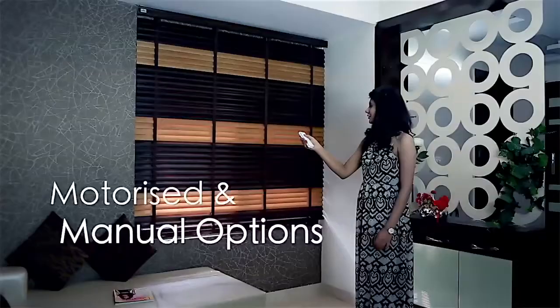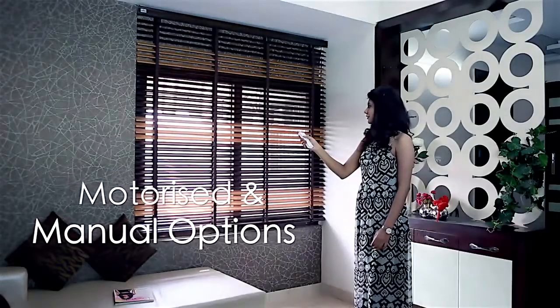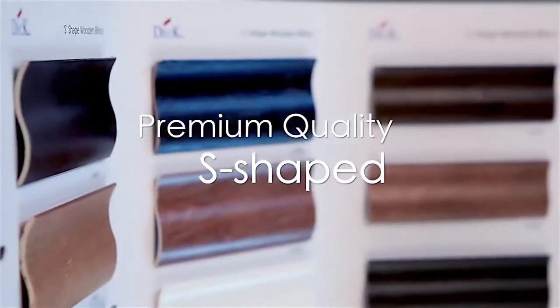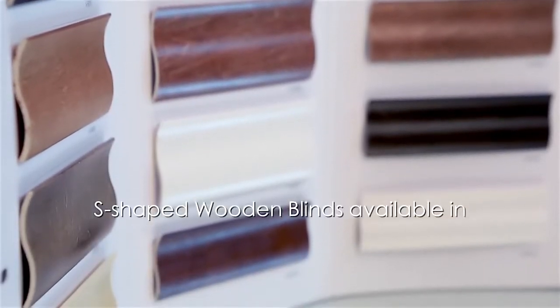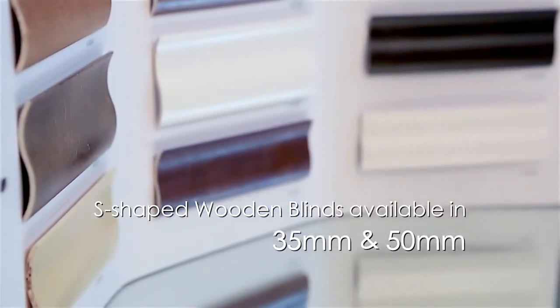These blinds can be opted as motorized or manual operation. A new premium quality of S-shaped wooden blinds are available in two sizes: 35mm and 50mm.